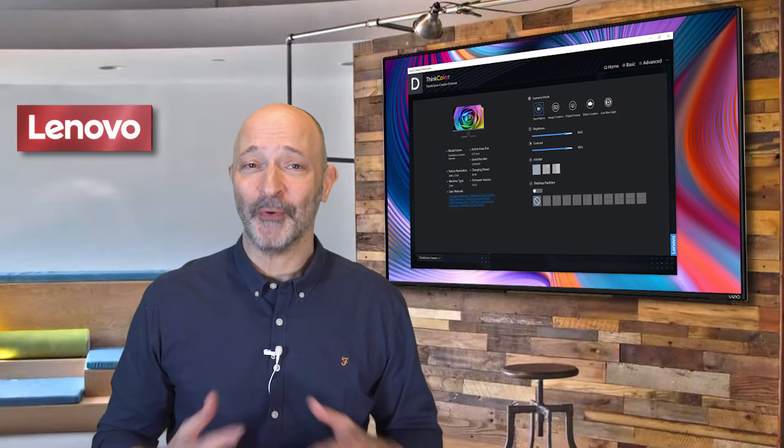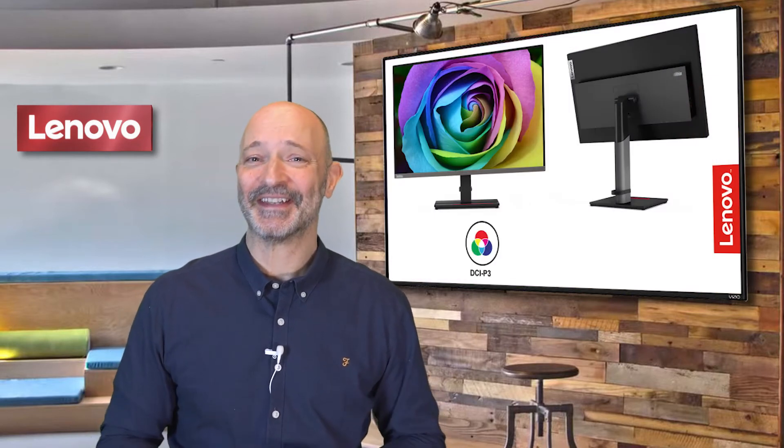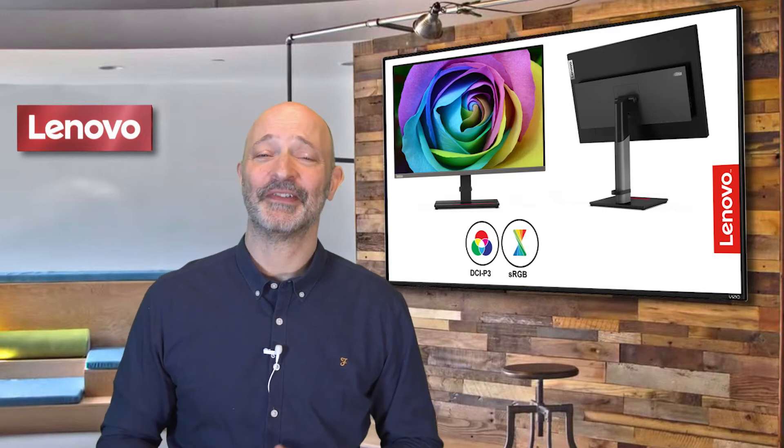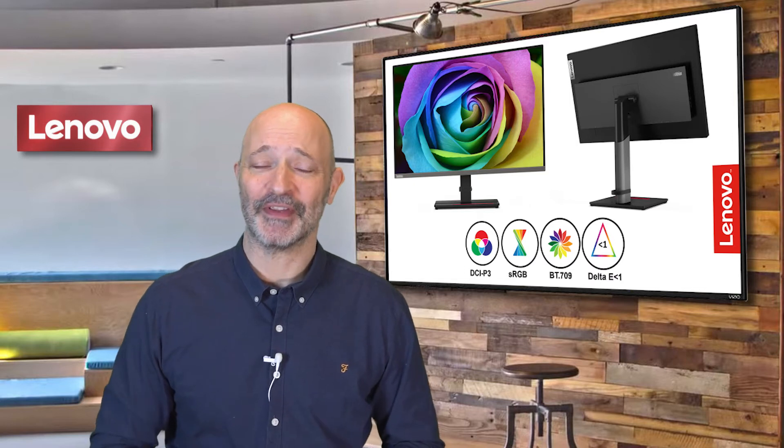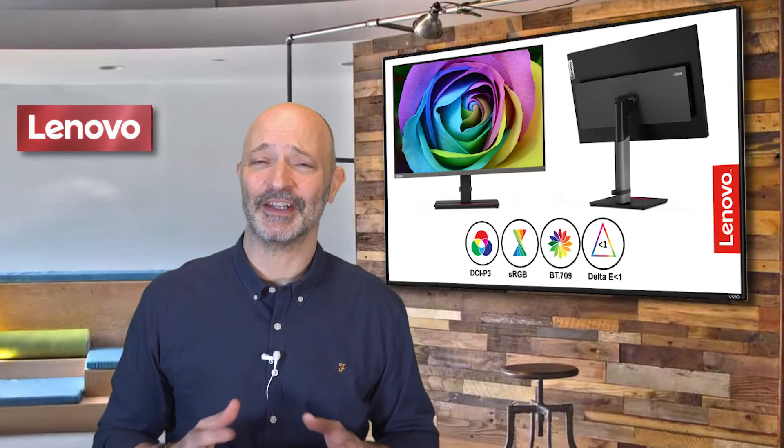The problem, of course, of doing a video review of a monitor is that it will only ever look as good as the monitor you're watching the video review on. You just have to take my word for it that the colour reproduction is utterly gorgeous.